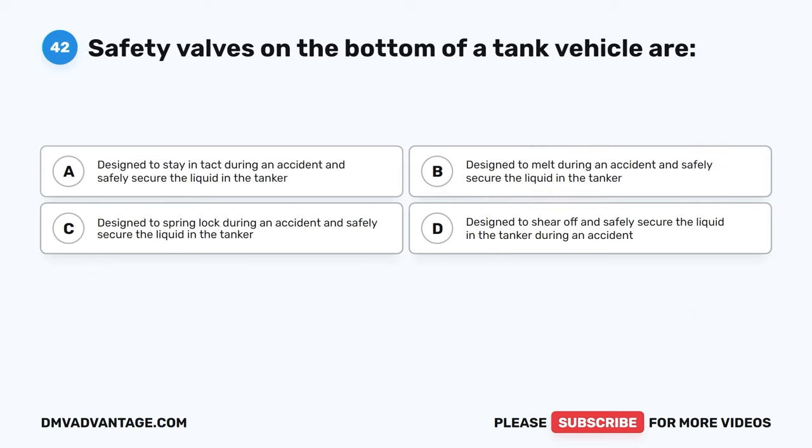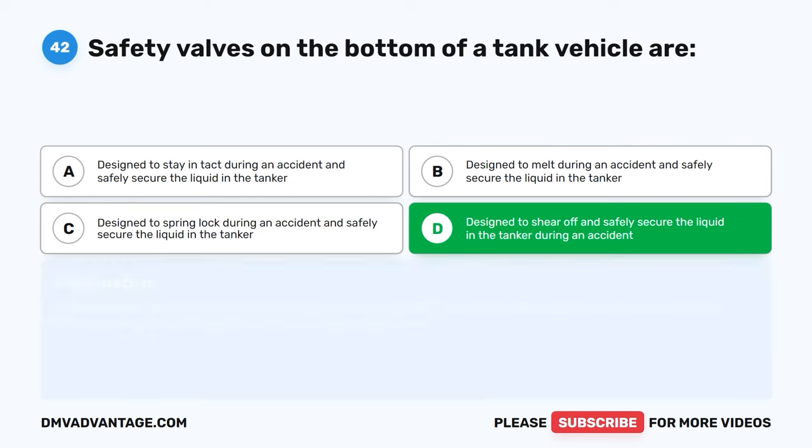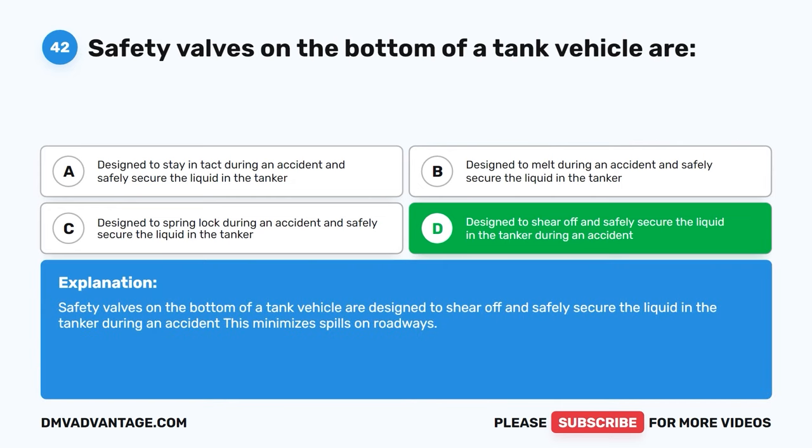Question forty-two. Safety valves on the bottom of a tank vehicle are: A, designed to stay intact during an accident and safely secure the liquid in the tanker. B, designed to melt during an accident and safely secure the liquid in the tanker. C, designed to spring lock during an accident and safely secure the liquid in the tanker. D, designed to shear off and safely secure the liquid in the tanker during an accident. The correct answer is D. Safety valves on the bottom of a tank vehicle are designed to shear off and safely secure the liquid in the tanker during an accident. This minimizes spills on roadways.